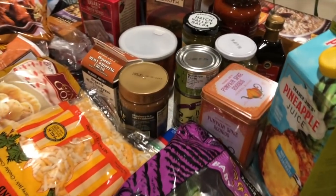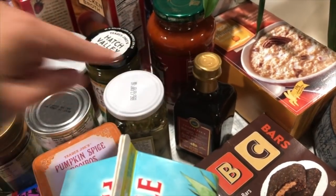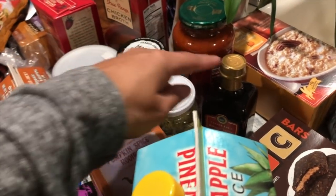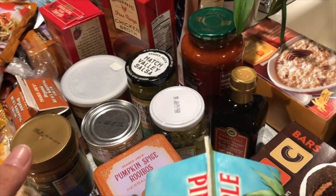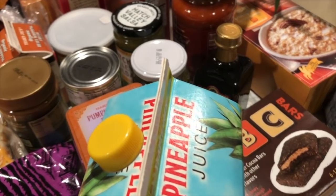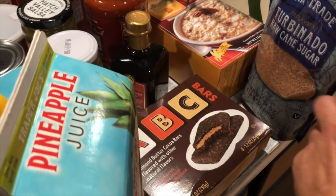I got some pecan pumpkin instant oatmeal — I've bought these before and wanted more, they're really good. The only thing for little Danica, who's four, is that it has pecan pieces, so before I add milk and microwave it I try to remove as many pecans as I can for her. For me, I like it just as is.